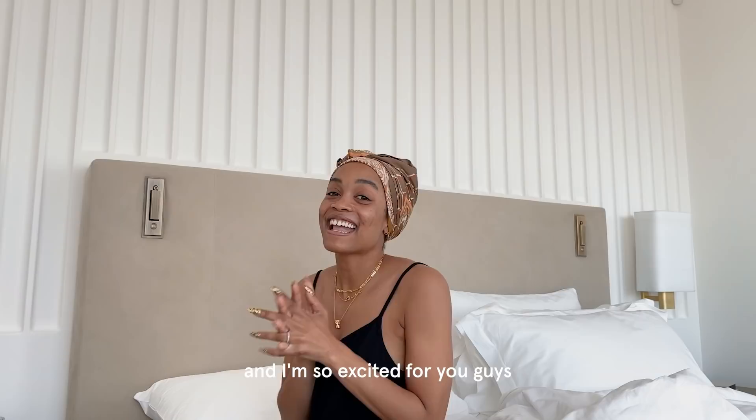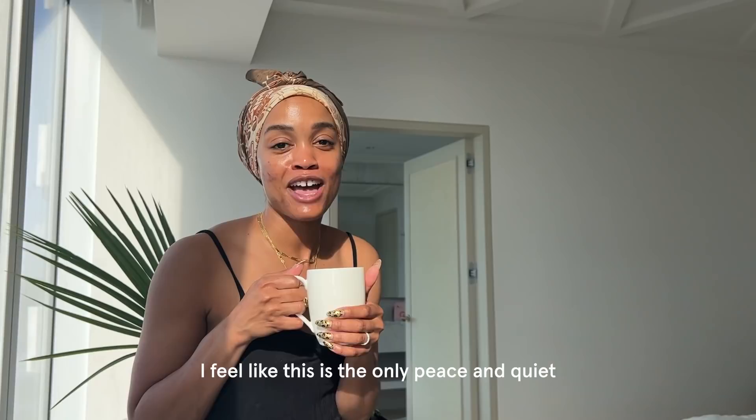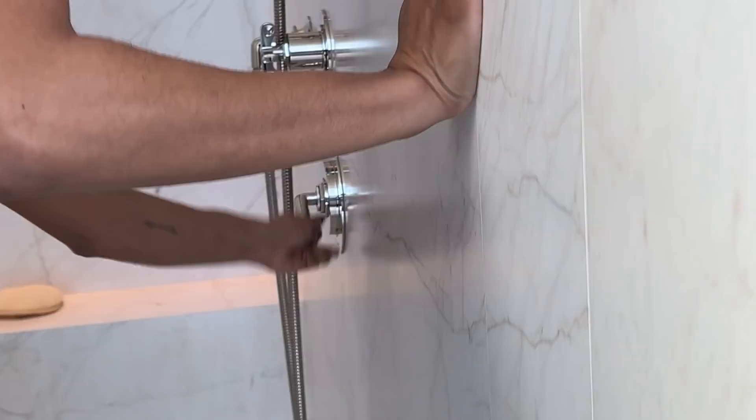Good morning, guys. I'm in Miami. I'm Rachel Lindsay, and I'm so excited for you guys to get ready with me. But first, coffee. There's nothing better than waking up in a place you used to live in. It's a natural light. I feel like this is the only peace and quiet I get throughout the day, so I really like to take this in before everything else gets started.